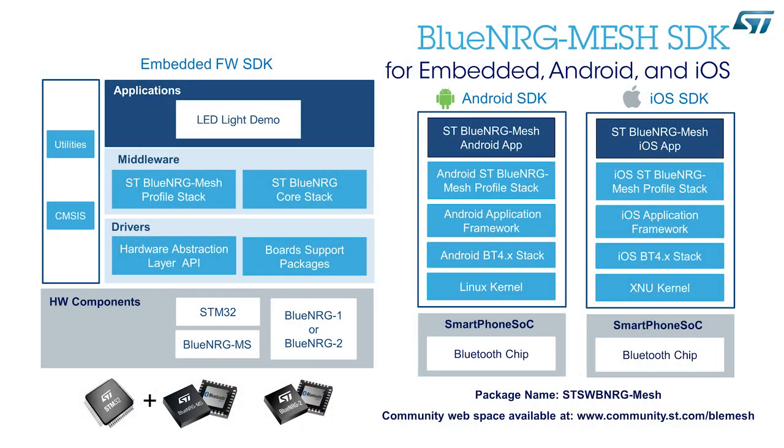The ST implementation is based on the very low power Blue Energy System on Chip product family with up to 256 kilobytes of flash memory, and is comprehensive of the firmware SDK for the Blue Energy SOC, the Android and iOS SDK for mobile devices, and an extensive number of evaluation kits and reference designs.